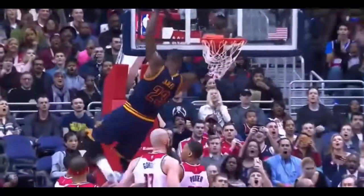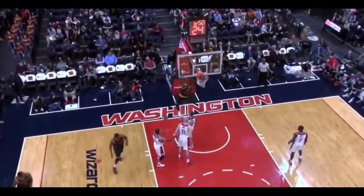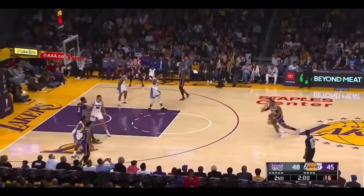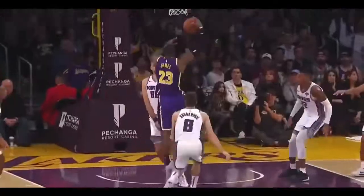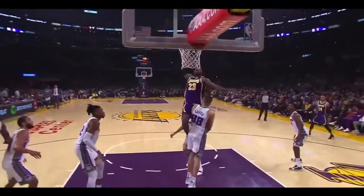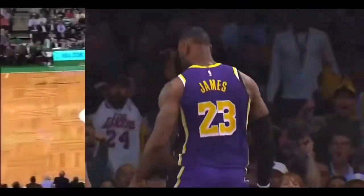LeBron James taking the Wizards and throwing them in the hoop — Cavs by 38 percent from downtown. Here comes LBJ — look out! The crowd is on their feet. That's what they came to see.